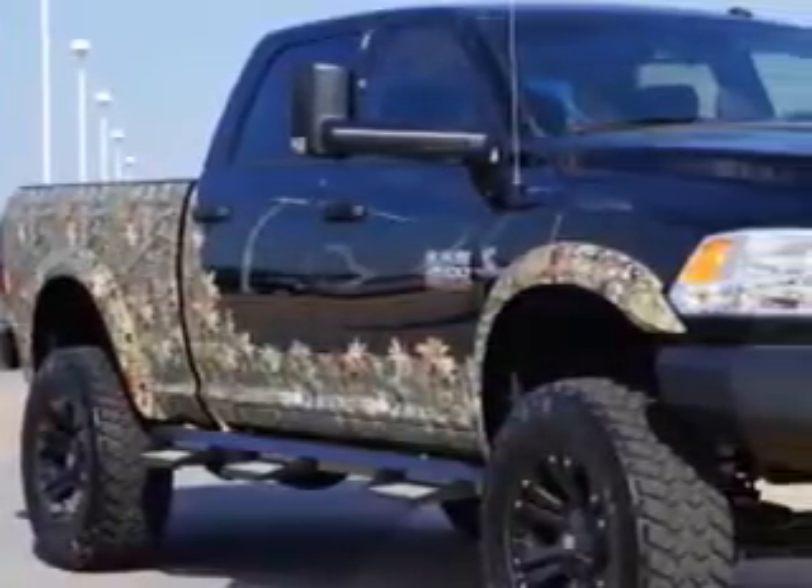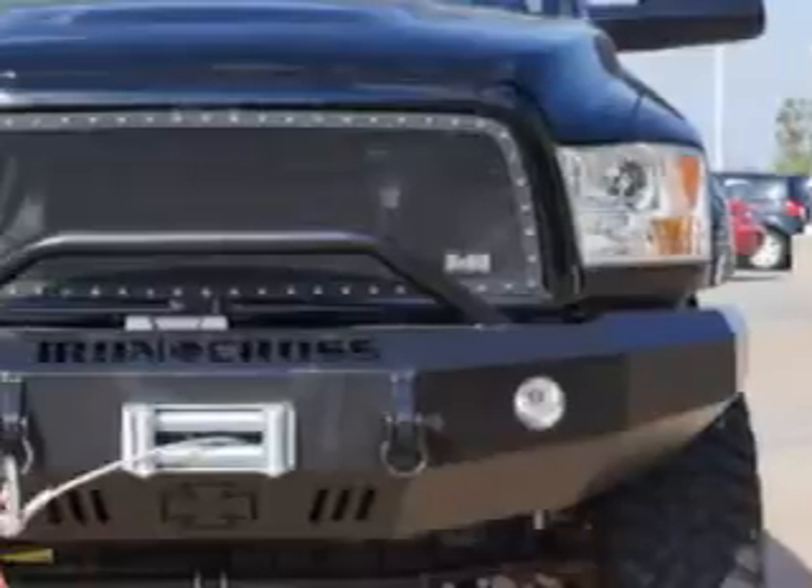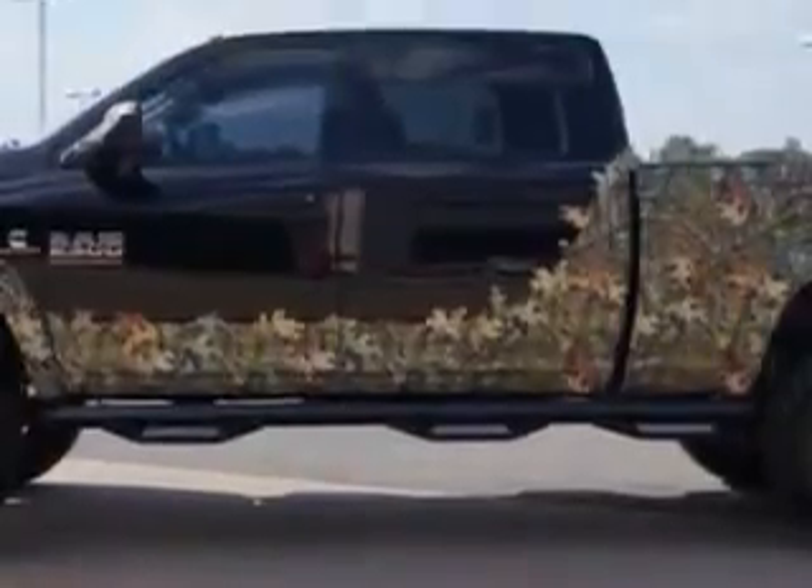Riverside Autoplex of Muscogee knows you want more in a car. You have a purpose for your vehicle. Imagine driving this Black Clear Coat 2013 RAM 2500 Crew Cab 4x4 Tradesman, equipped with a 6-cylinder engine.